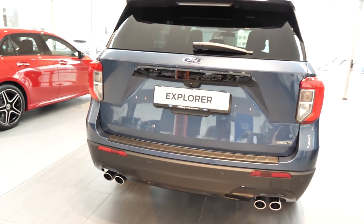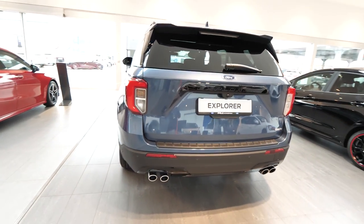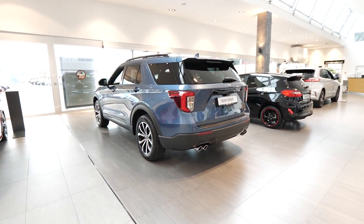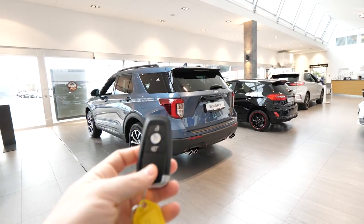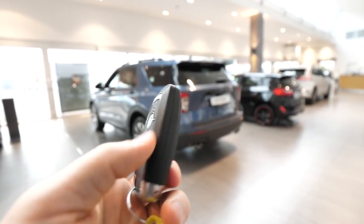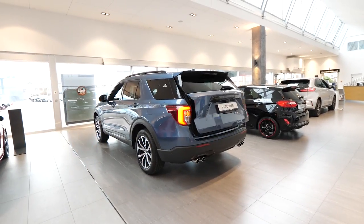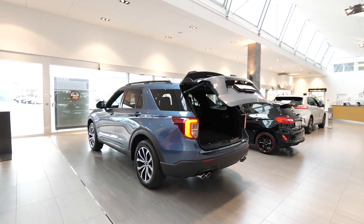Hello guys and welcome back to a new video. The new Ford Explorer Hybrid, Plug-in Hybrid ST-Line 2020 is right here with me and I'm really happy to review it for you. As usual, we'll cover the interior, exterior and every single detail about the car.